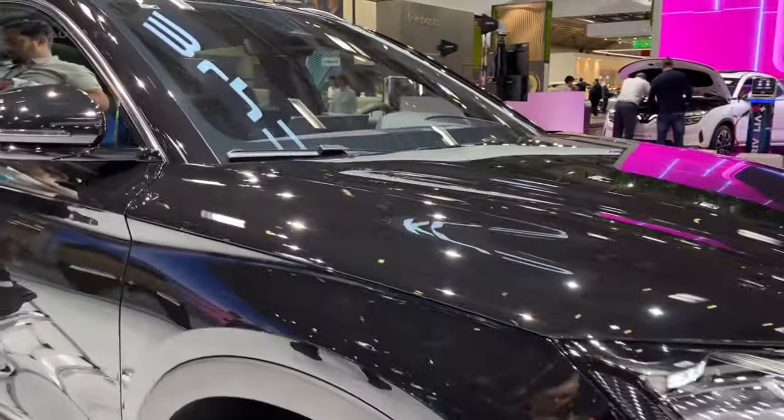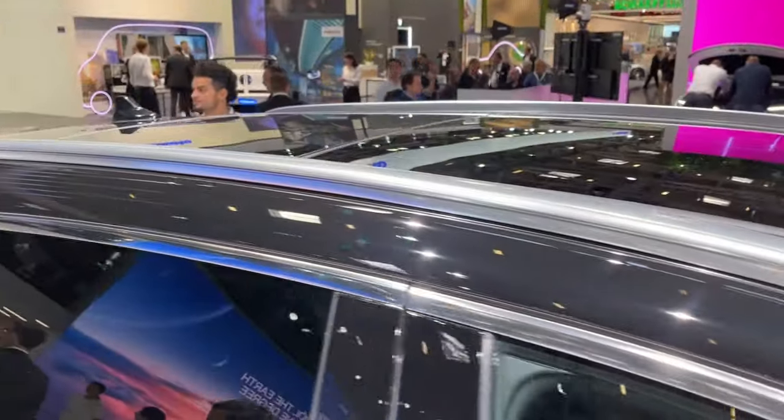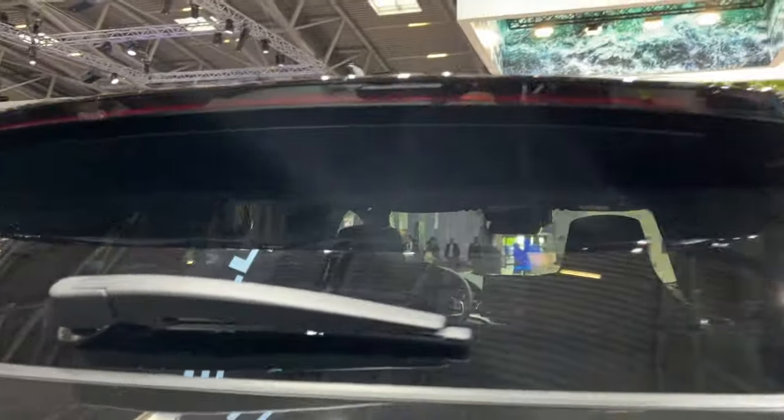Inside, the vehicle exudes a contemporary vibe, offering ample space to comfortably seat five passengers. The cabin is adorned with two expansive display screens, setting the tone for a futuristic and tech-forward environment.